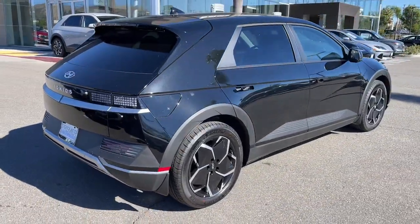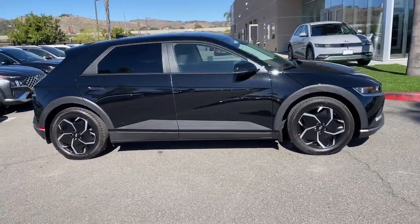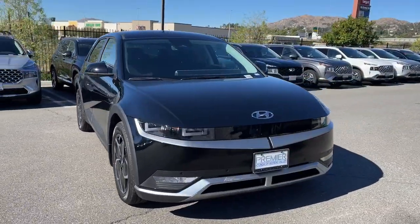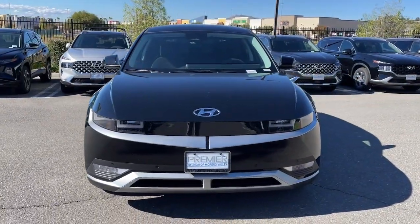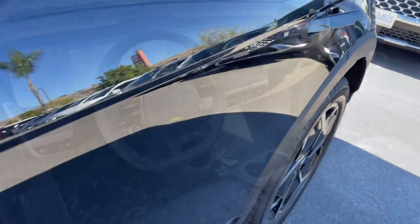You'll love its pleasing ride, eco-friendly materials, and high-tech infotainment features. These are just some of the great options this vehicle comes with: heated steering wheel, Apple CarPlay and/or Android Auto, keyless entry, navigation system, and power liftgate.